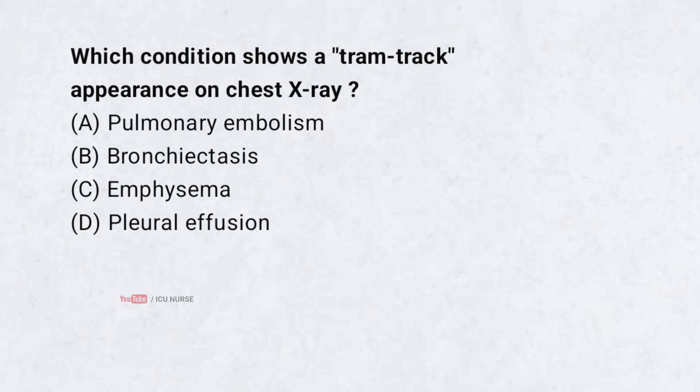Which condition shows a tram track appearance on chest x-ray? A. Pulmonary embolism. B. Bronchiectasis. C. Emphysema. D. Pleural effusion. Correct answer: B. Bronchiectasis.